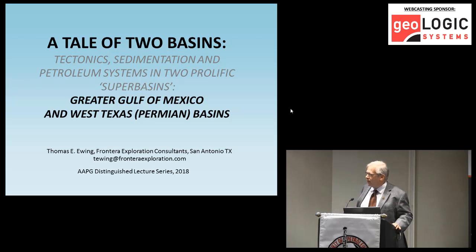The talk I want to present today is called A Tale of Two Basins. What we want to do here is something that's a little bit odd — to compare two prolific oil and gas basins. Those are the Gulf of Mexico, particularly the northern Gulf of Mexico basin, and the West Texas basin. They're very, very different basins.